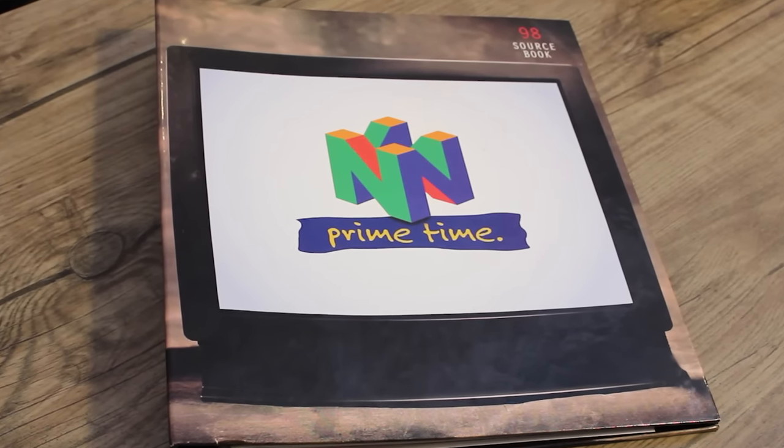Hey everybody, welcome back to the Hartford Games channel. I'm your host, Tony, and today we have the 1998 Nintendo Sourcebook.